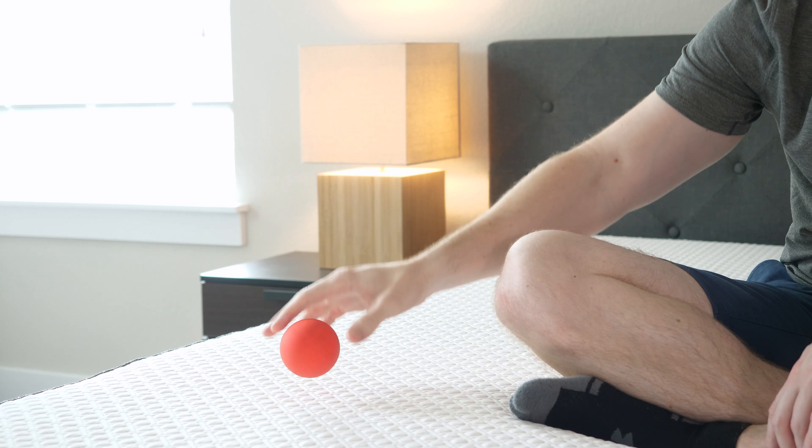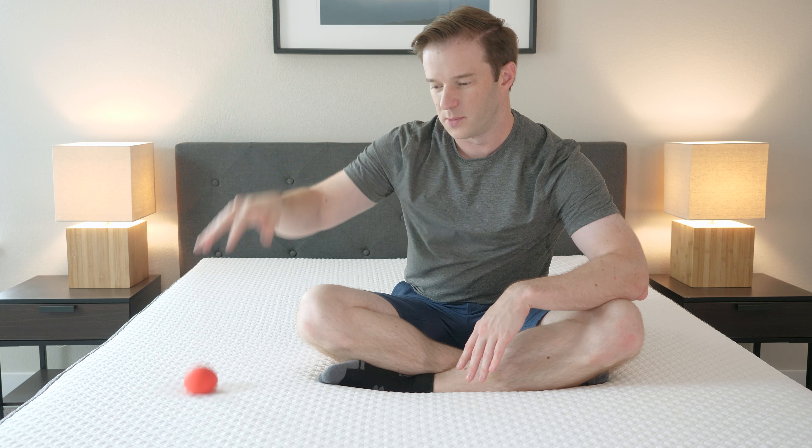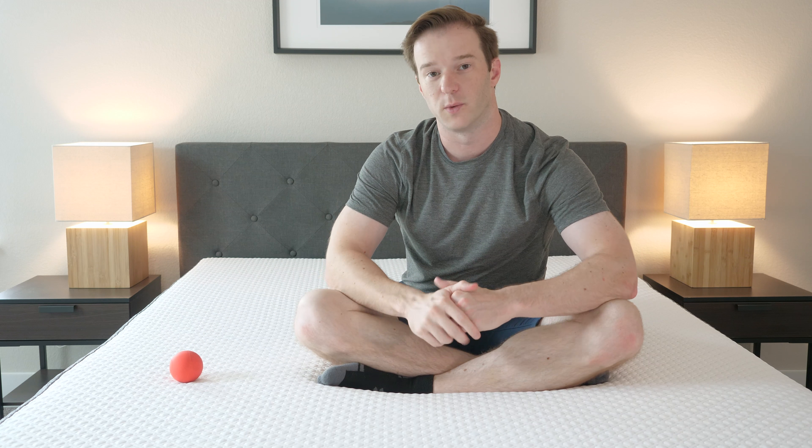As far as the feel is concerned, it has a nice balanced foam feel where you can move around pretty easily. It has pretty decent pressure relief from the memory foam that's underneath it, but it's not really a memory foam feel. It has some bounce, which I'll show you. With this lacrosse ball, you can see there's some bounce to it, but not a lot. You have that memory foam layer underneath that.